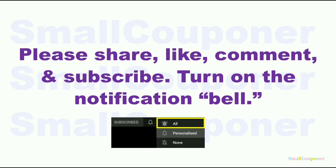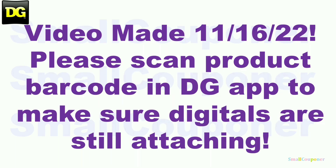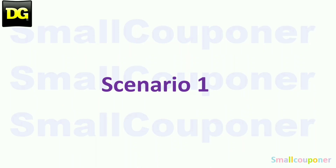Please share, like, comment, and subscribe — it will really help me out. It's free to subscribe, and turn on the notification bell and choose 'all' so that you receive all of the notifications from my channel. This video was made on November 16th, before Saturday, so make sure that you scan the product barcodes into the app just to make sure that all of these digitals are attaching and to price check the items.